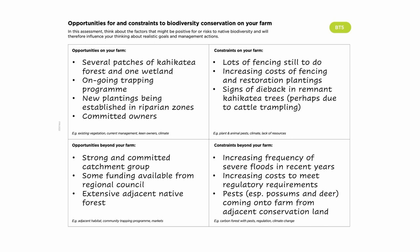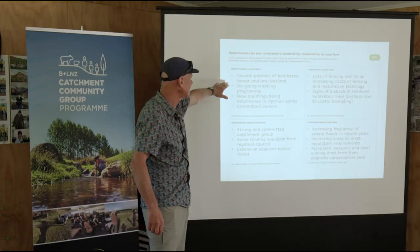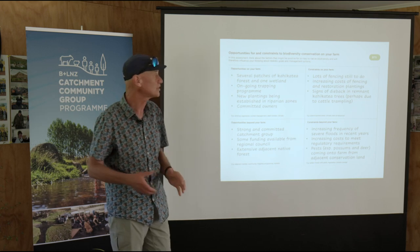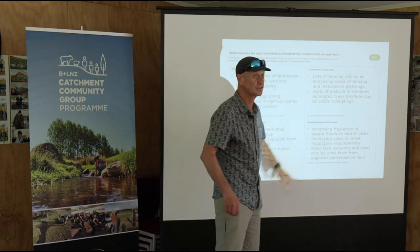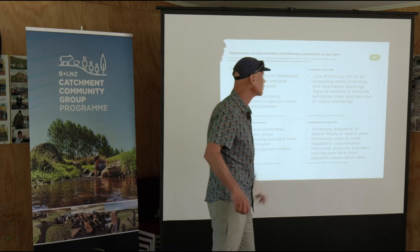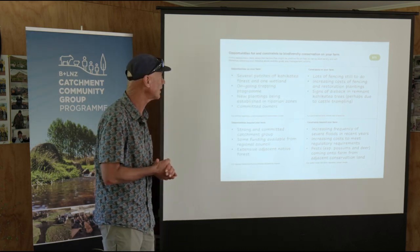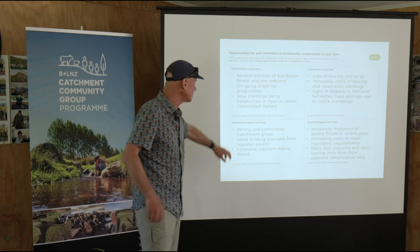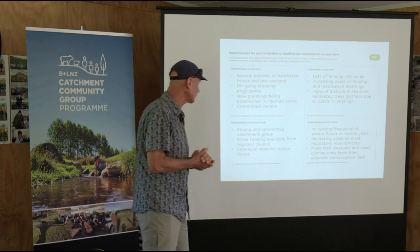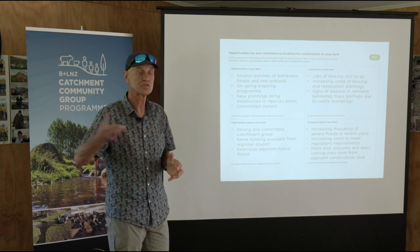I like to think of those opportunities and constraints as occurring on your farm or beyond your farm. For this hypothetical farm, the on-farm opportunity is several patches of kaikatea forest and a wetland — there's a trapping programme, some new plantings, and real commitment. The constraint on the farm is still a lot of fencing to do, which comes at a cost, and we're starting to see some dieback in remnant trees, perhaps from cattle damaging the root systems. Beyond the farm, we're part of a catchment group, there's some regional council funding, and there's extensive native forest adjacent, which means a good source for birds.